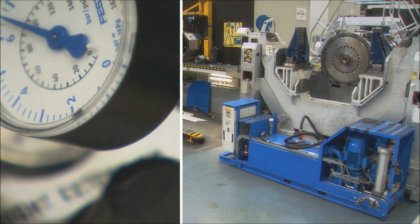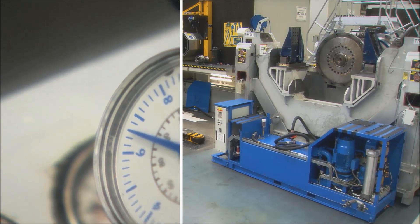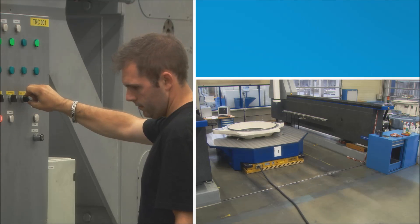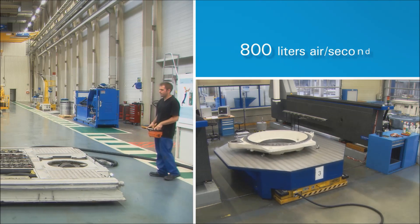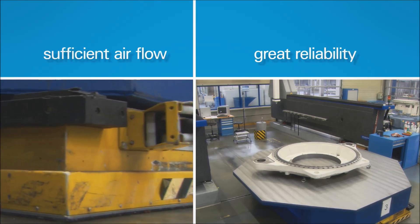If you know that one gearbox can weigh up to 62 tons and the whole assembly even up to 400 tons, then this requires a lot of air. This air cushion transport requires about 800 litres per second. For this reason, it was important for us that our compressed air installation could deliver sufficient airflow with great reliability.